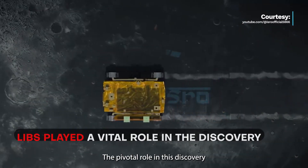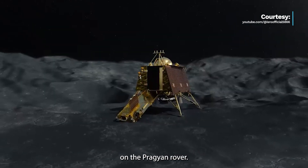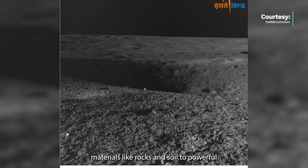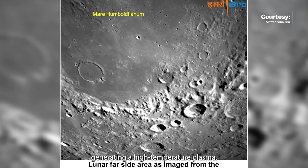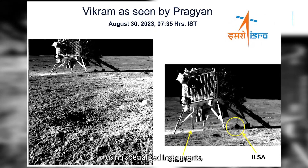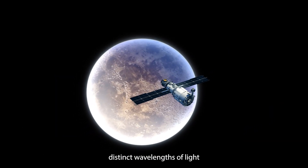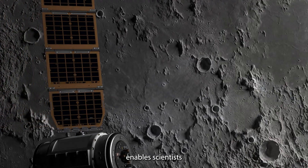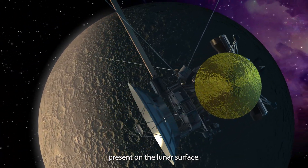The pivotal role in this discovery was played by the laser-induced breakdown spectroscope LIBS instrument on the Pragyan rover. The LIBS instrument operates by subjecting surface materials like rocks and soil to powerful laser pulses, generating a high-temperature plasma. The plasma is then collected and analyzed using specialized instruments including charge coupled devices or CCDs. Each element emits distinct wavelengths of light when exposed to this process, enabling scientists to precisely identify and quantify the elements present on the lunar surface.